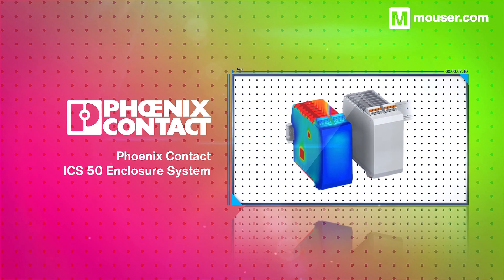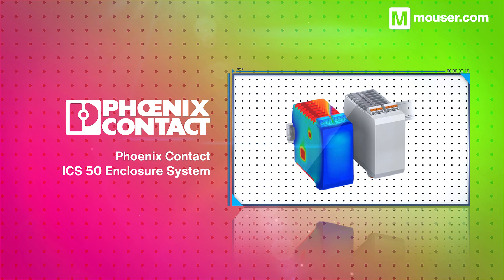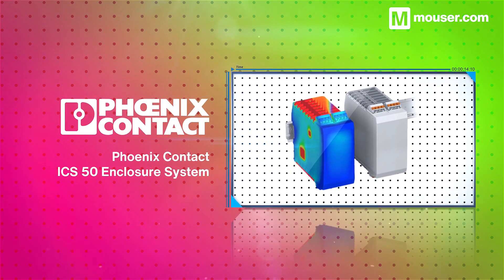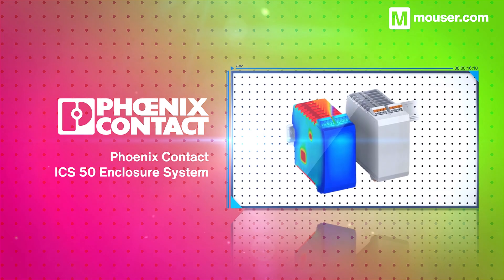The Phoenix Contact ICS50 enclosure system incorporates integrated cooling elements and connectivity into a modular design. Alongside integrated hardware heat sinks, Phoenix offers free online thermal simulations for up to 3 PCB hotspots.